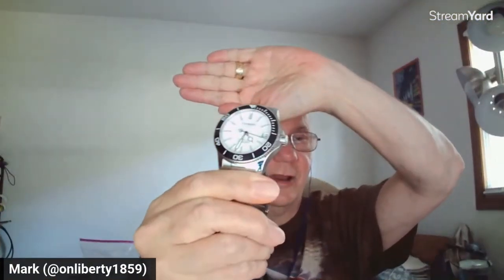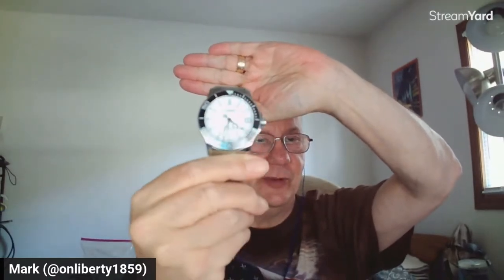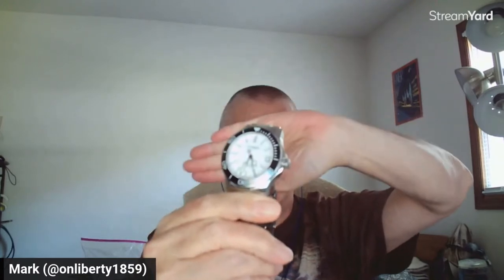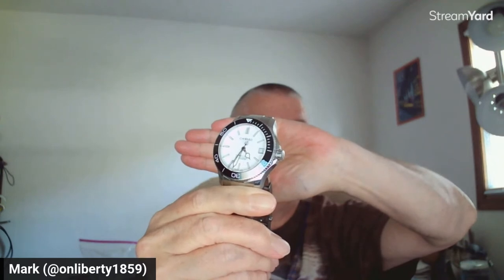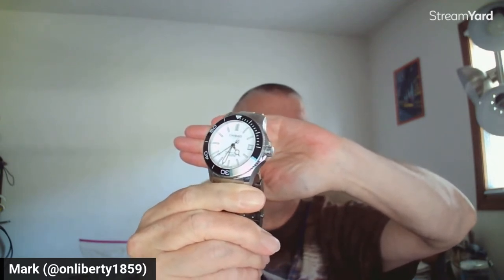Mark, you're in the hot seat — what are you wearing? Let me zoom you in. I've got a watch to frighten every watch journalist in the business: 43 millimeters and 200-plus grams of Christopher Ward Trident Pro. This is the SH21 limited edition from 2014, the second watch to use the SH21 mechanism. It's a big boy but it's a great watch.